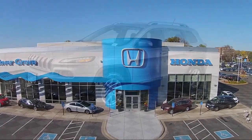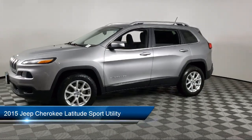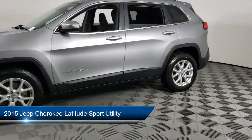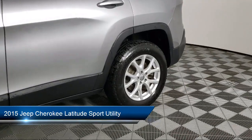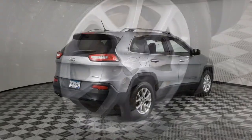Welcome to Invergrove Honda, and here's a look at another one of our great vehicles for sale. It comes equipped with Parkview Rear Backup Camera, Cold Weather Package, Roof Rack, Keyless Entry, Speed Sensing Steering, and Alloy Wheels.